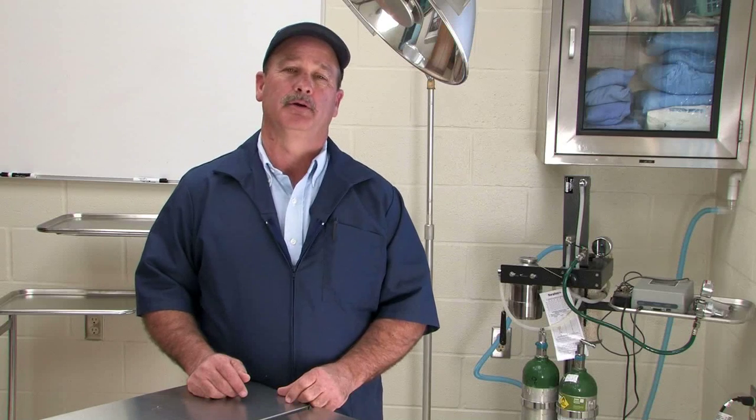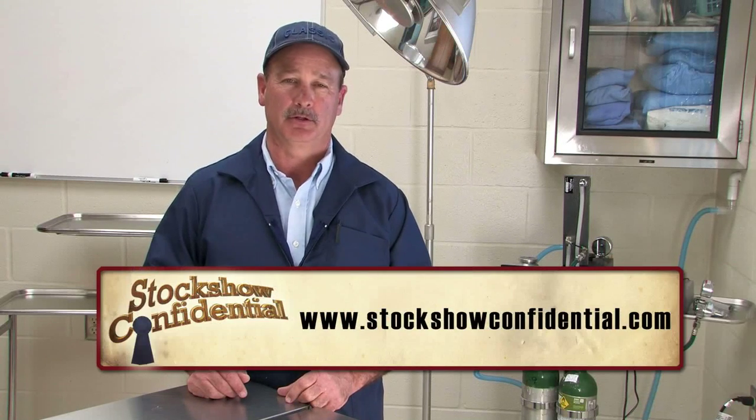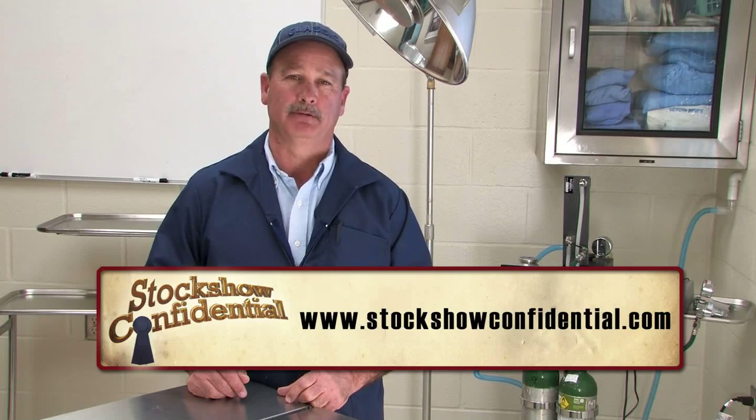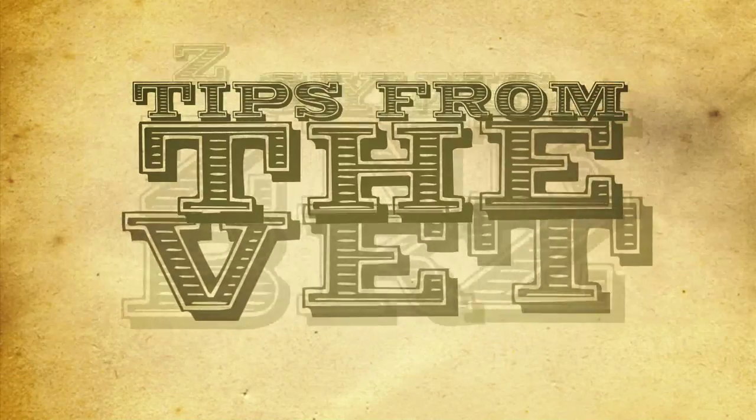If you'd like to learn more about urinary calculi, you can go to StockShowConfidential.com. I'm Dr. Bobby Cobb and you've been watching Tips from the Vet.